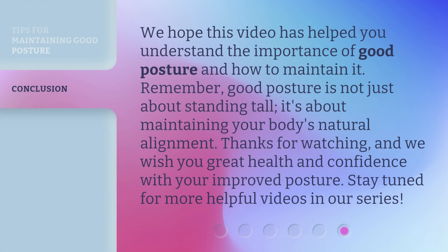We hope this video has helped you understand the importance of good posture and how to maintain it. Remember, good posture is not just about standing tall — it's about maintaining your body's natural alignment. Thanks for watching, and we wish you great health and confidence with your improved posture. Stay tuned for more helpful videos in our series.